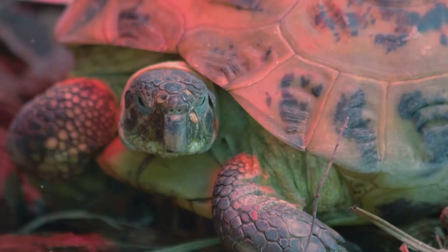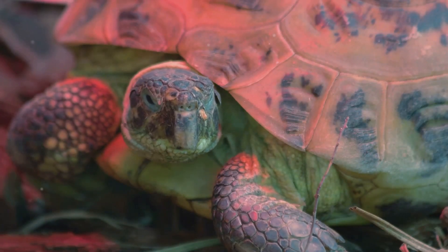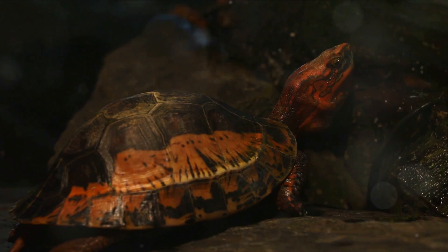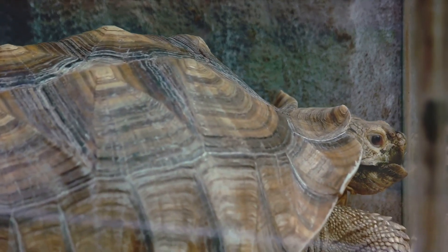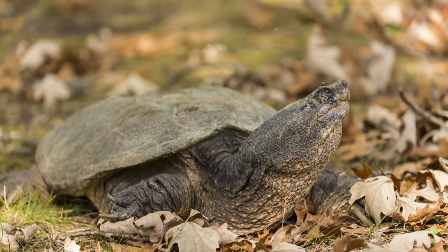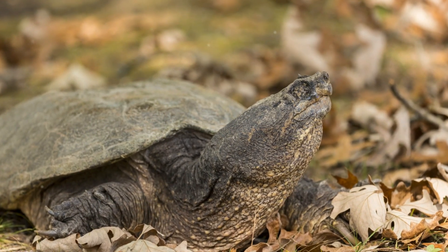Hold on to your hats because this might come as a surprise — there are over 300 different species of turtles worldwide. They come in all shapes and sizes, from the tiny speckled padlopper tortoise no bigger than your palm, to the enormous leatherback sea turtle which can grow up to 7 feet long. These creatures have managed to adapt to a variety of habitats, from the deepest oceans to the hottest deserts.